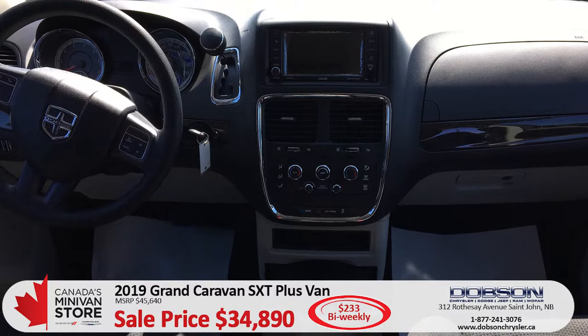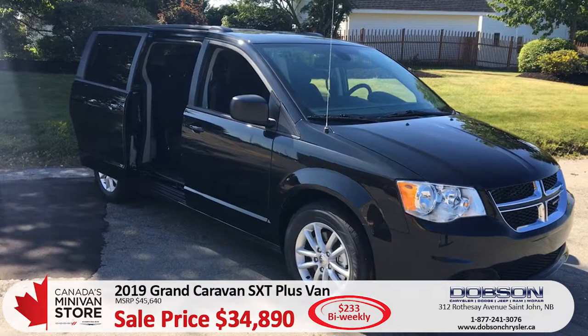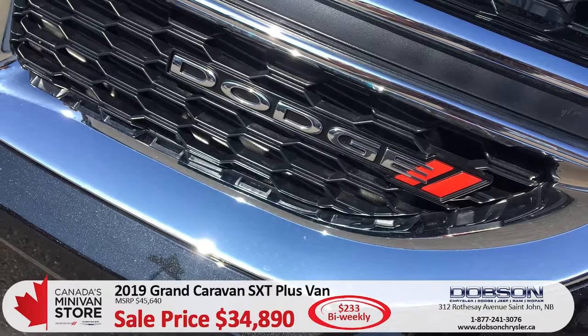This is a $45,000 van that I can actually sell you for $34,890. Awesome bang for your buck, good value for the money. Payments on this would be $233 bi-weekly, out the door, on the road.